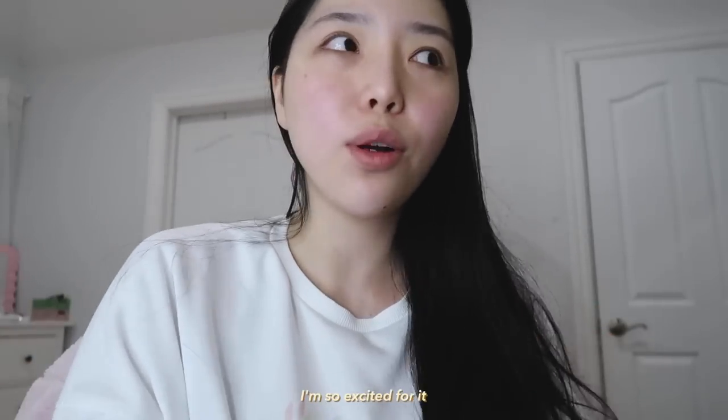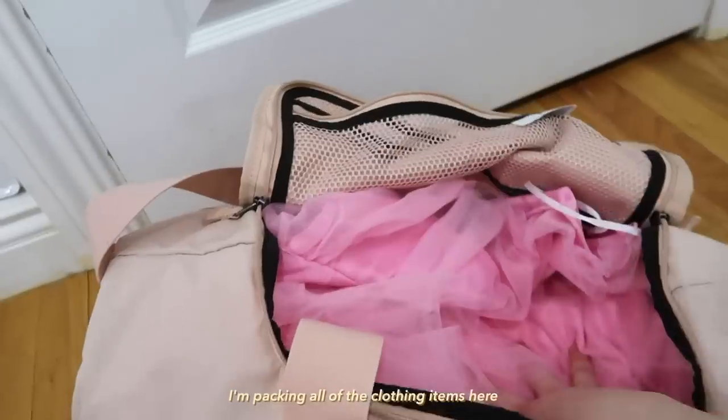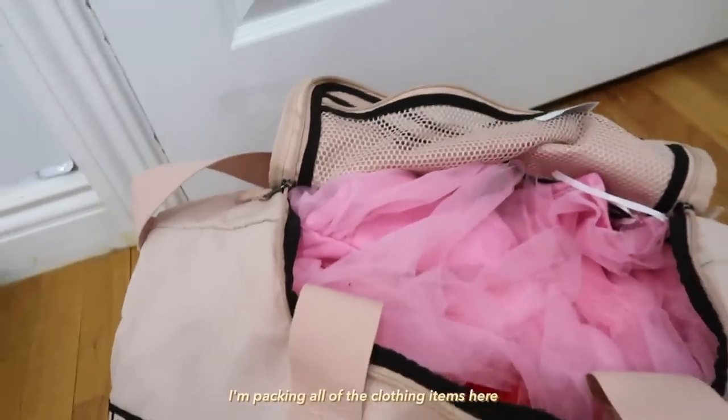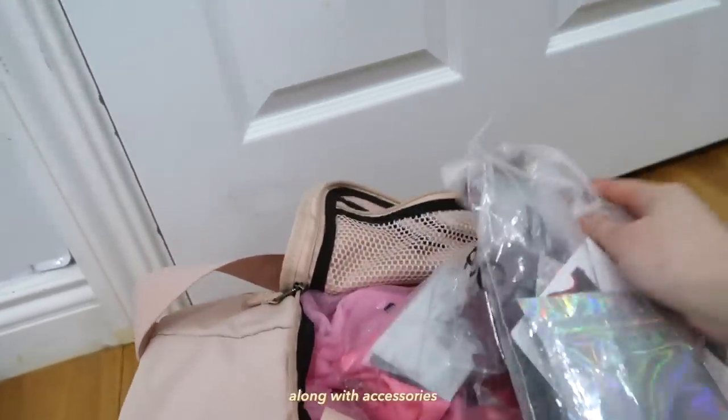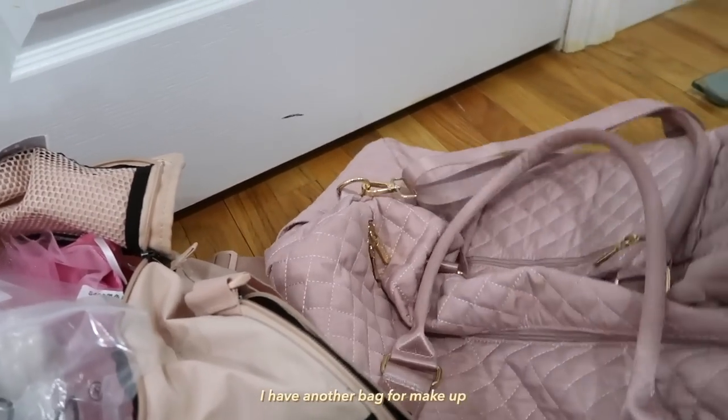I'm so excited for it. I'm packing all of the clothing items here along with accessories. I have another bag for makeup.